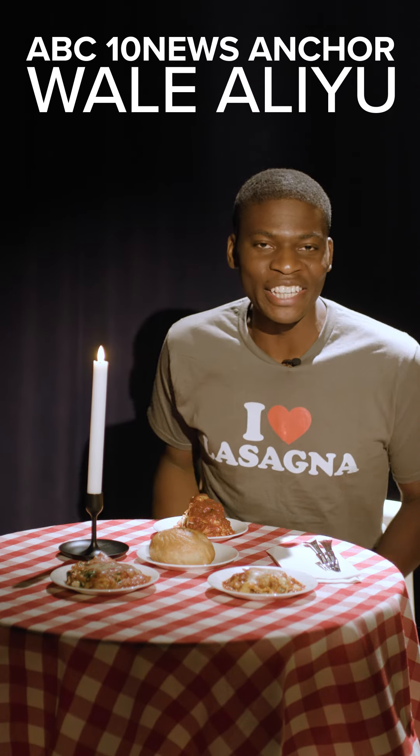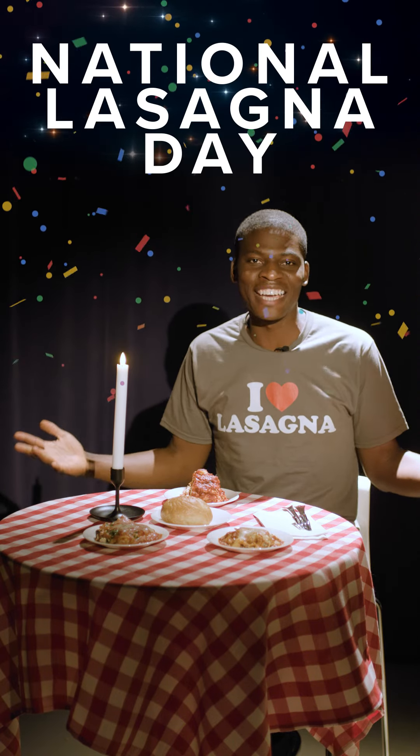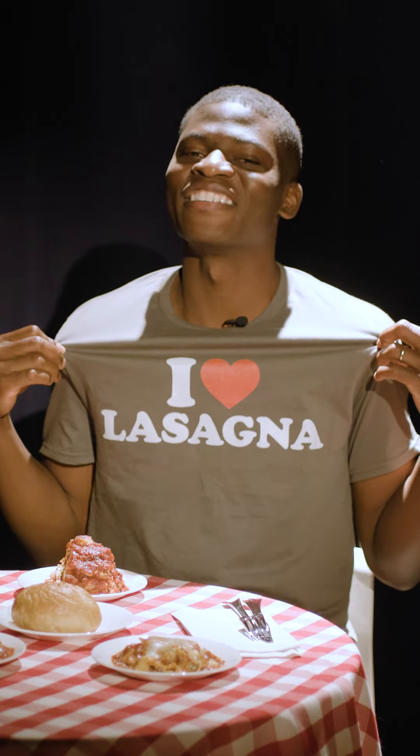What's up, San Diego? Wale Aliou here, evening anchor for ABC 10 News. It is my favorite day of the year — it is here, National Lasagna Day. And as you can tell by my shirt, I love lasagna.